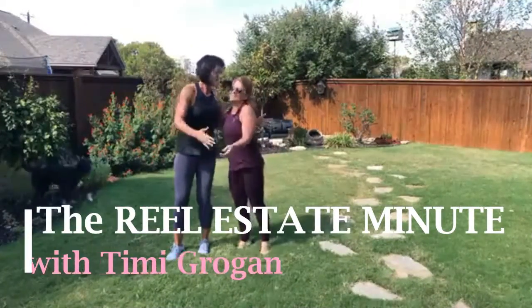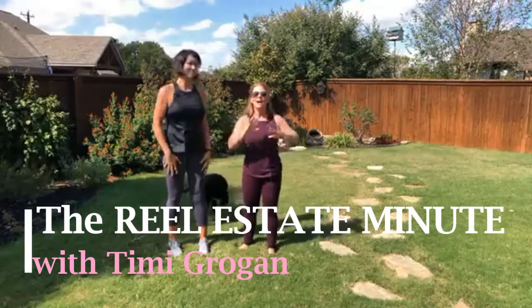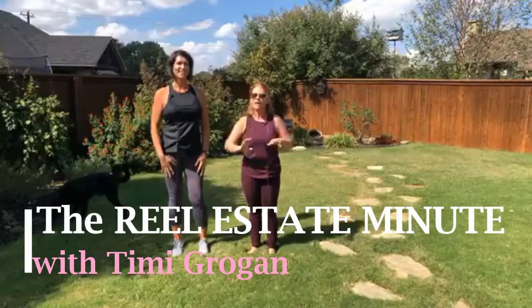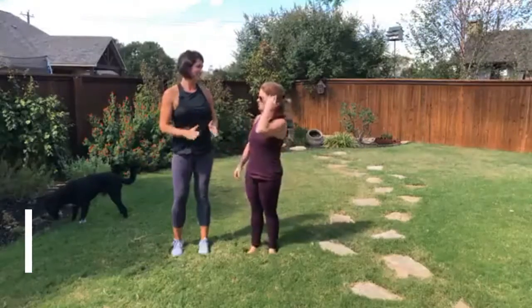Hi! Hi, Marie! Hi, Timmy! Good to see you! It is always so good to see you. Okay, we are doing live. Welcome to the Real Estate Minutes with Timmy Grogan, my live Facebook feed version.